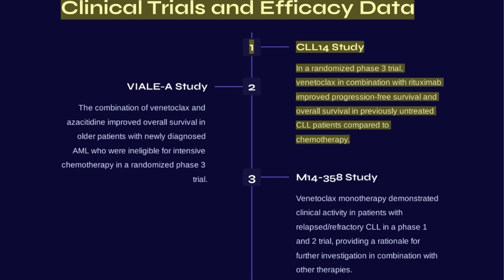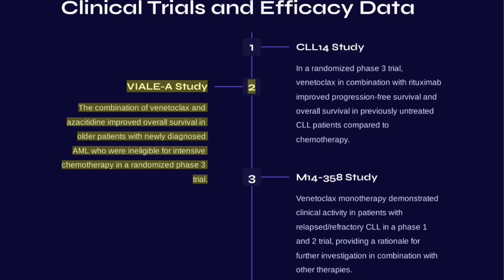In the CLL-14 study, Venetoclax in combination with rituximab improved progression-free survival and overall survival in previously untreated CLL patients compared to chemotherapy. The VIALE-A study showed that the combination of Venetoclax and azacitidine improved overall survival in older patients with newly diagnosed AML.